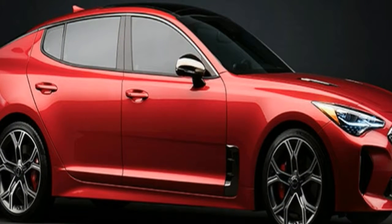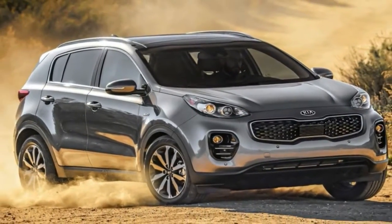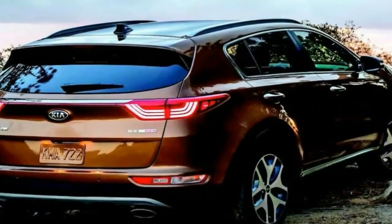This drivetrain will not be available on Australia-bound versions of the crossover. The fourth generation Sportage went on sale in Australia in 2015, and is one of the brand's key models.